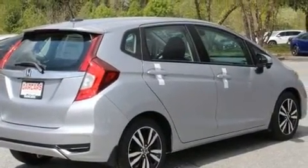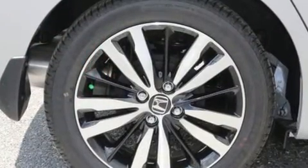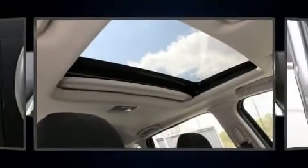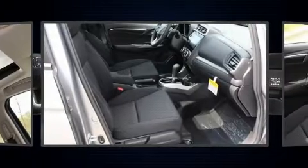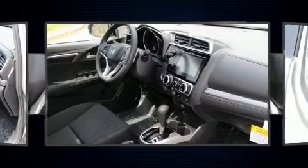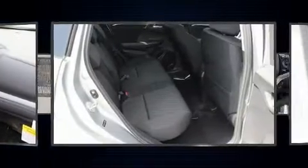Honda prioritized comfort and style by including a tachometer, a trip computer, remote keyless entry, and one-touch window functionality. Storage solutions are integrated throughout the interior, demonstrating thoughtful attention to detail.